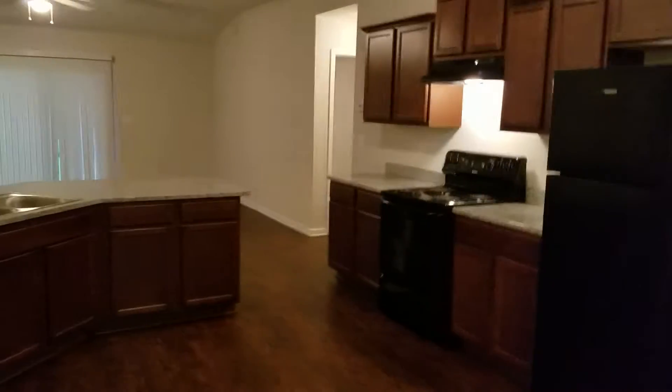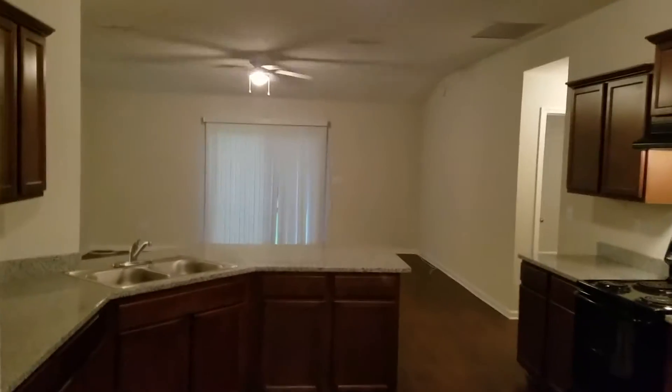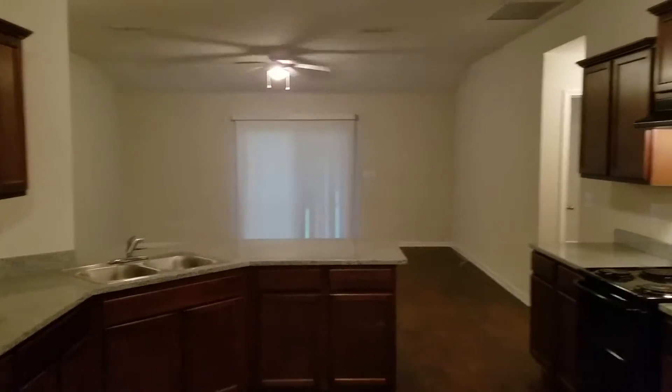As you walk inside, there's a dining room on your right-hand side. It's got nice high ceilings and it also overlooks the kitchen and into the living room in the back. It's got rear sliding doors.